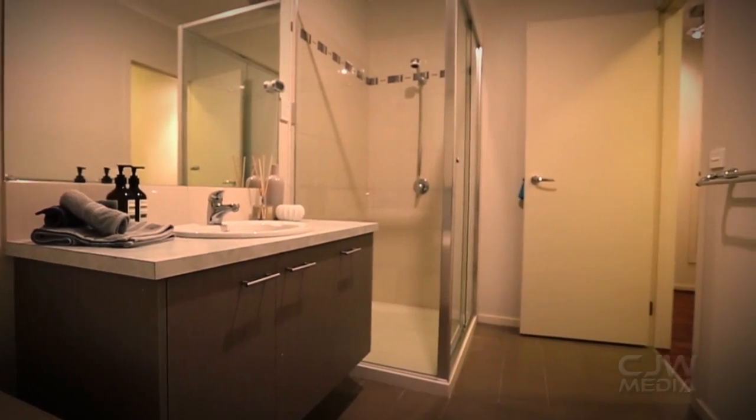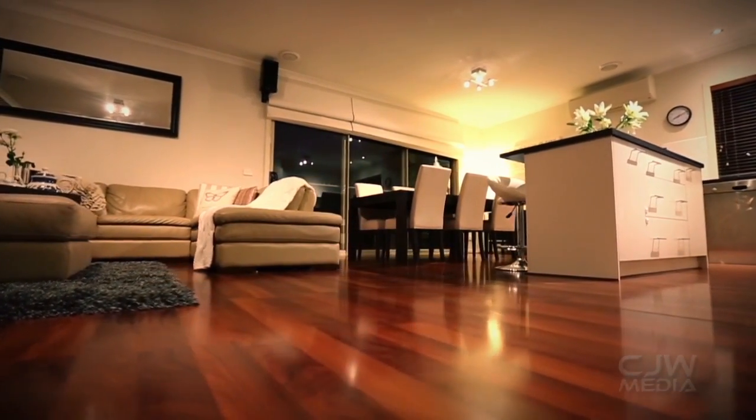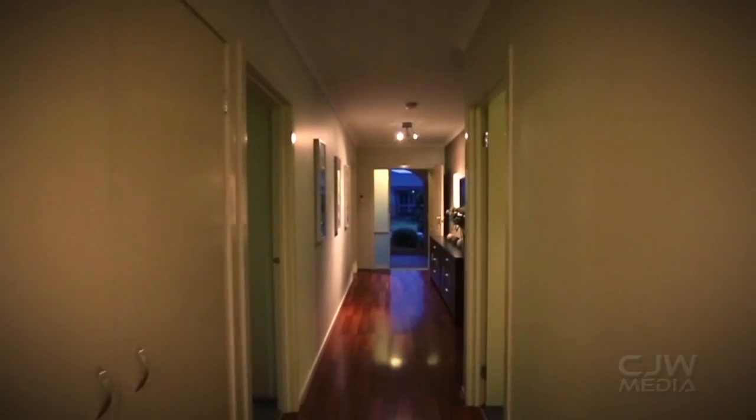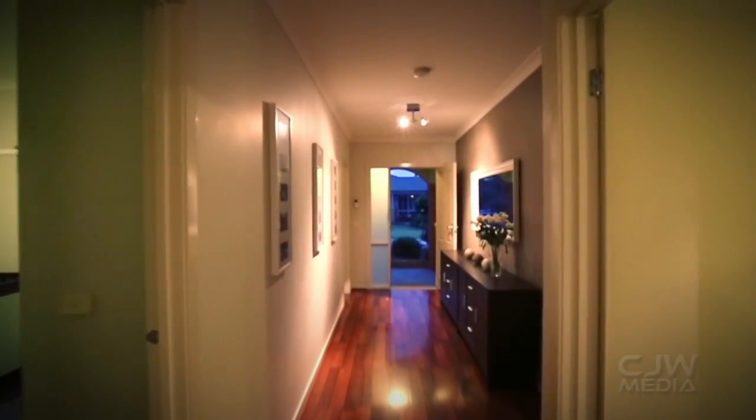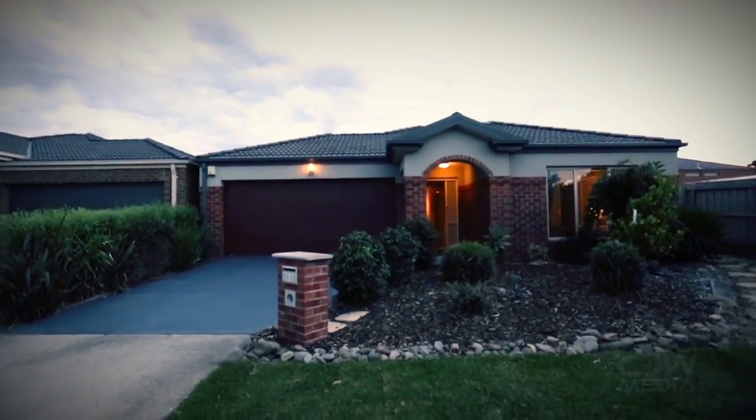If you don't know this area, this is the Keys Estate, located adjacent to Tatterson Park. iSell Group's agent Dinesh Raghu is a Keys Forest specialist. He has highly recommended this home for a number of buyers, whether you be a first home owner or looking for your new family home.